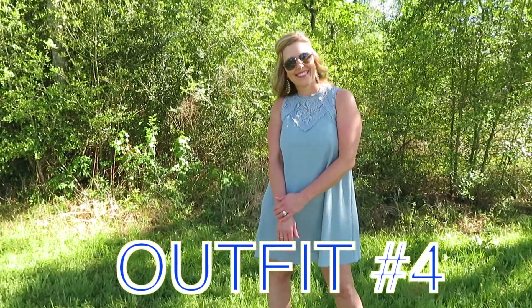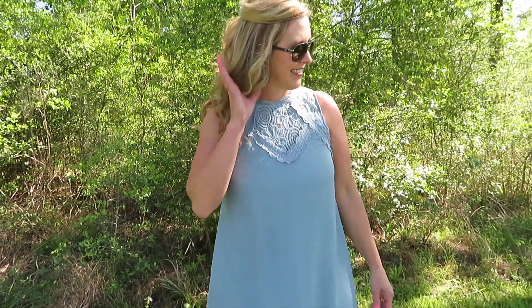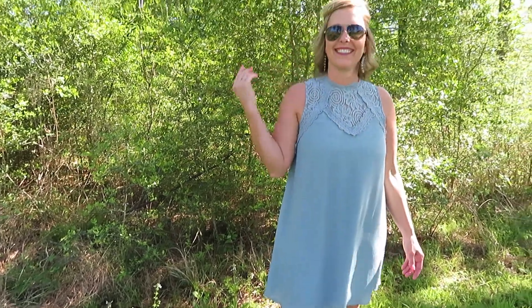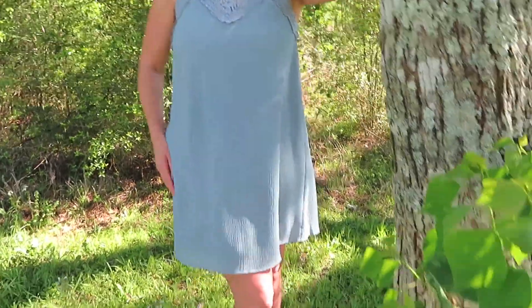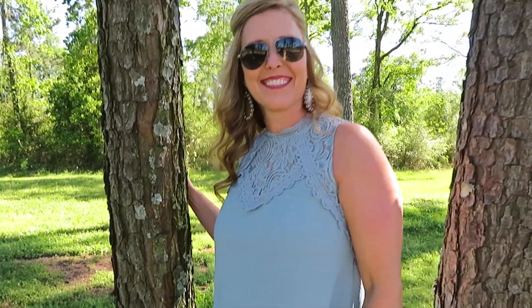For our last pick of this week's new arrivals, we chose this dusty blue dress. I love the lace detailing and the high neckline on this dress — I think it's just the right amount of fashion forward mixed with a classic dress. This color is also super popular for spring, and it can easily be dressed up or down depending on your occasion.